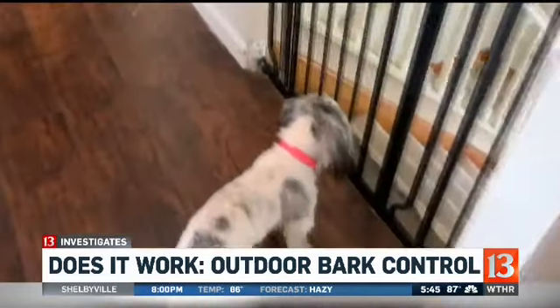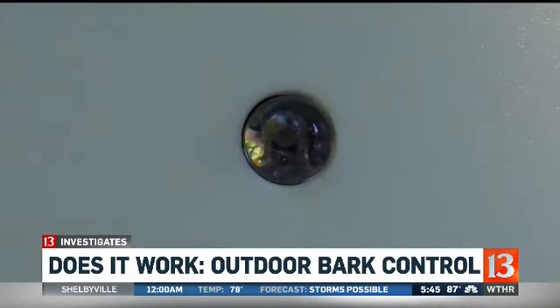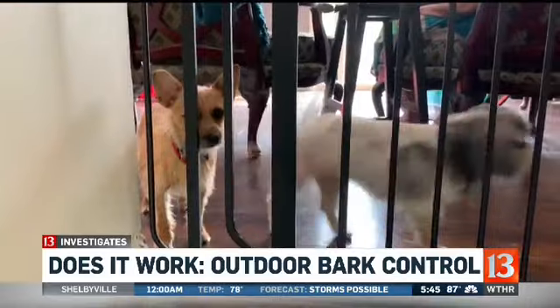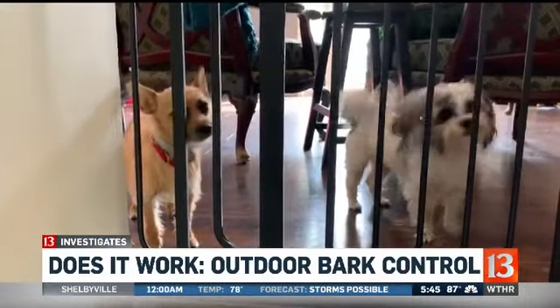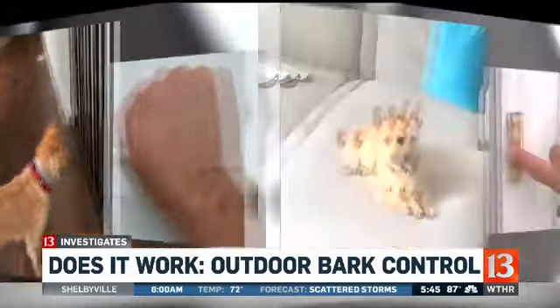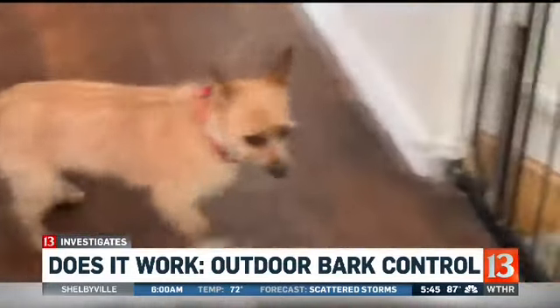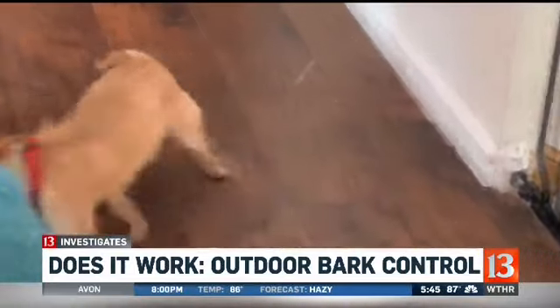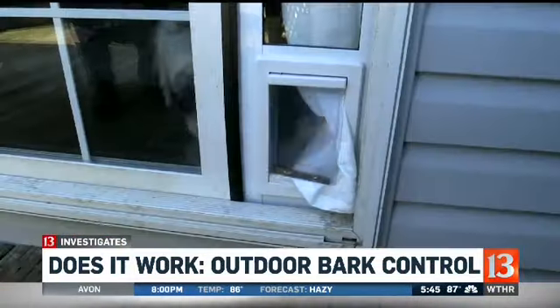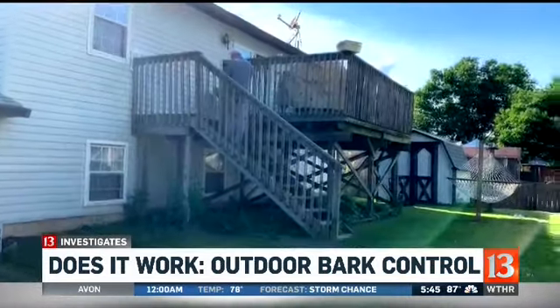Diana noticed an immediate impact indoors. 'The minute I turned it on, they stopped barking.' Watch what happens when we knock on the front door and ring the doorbell — huge triggers for both dogs. 'Definitely a difference — they would have been barking like crazy. It definitely worked.' But Diana's excitement did not last long.